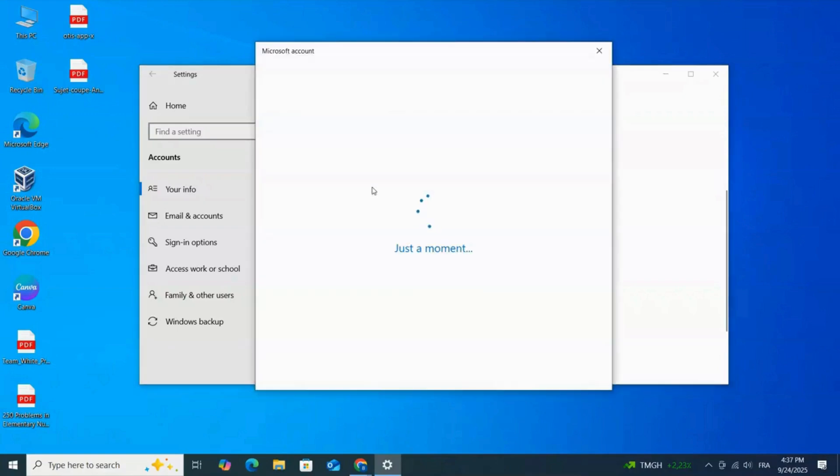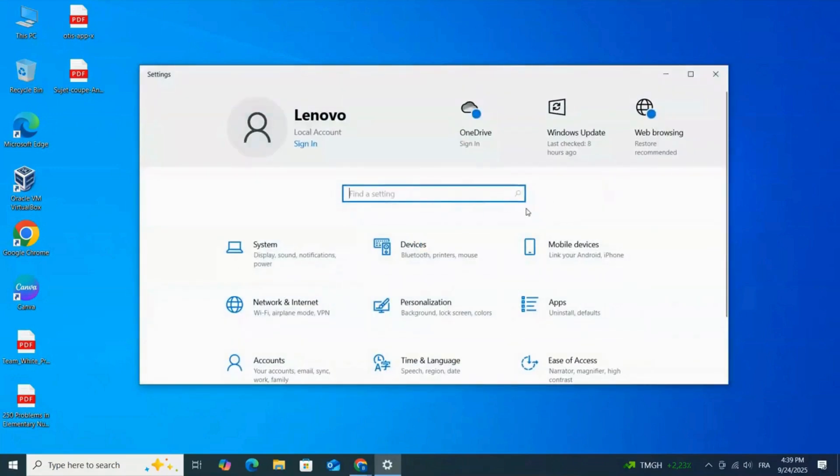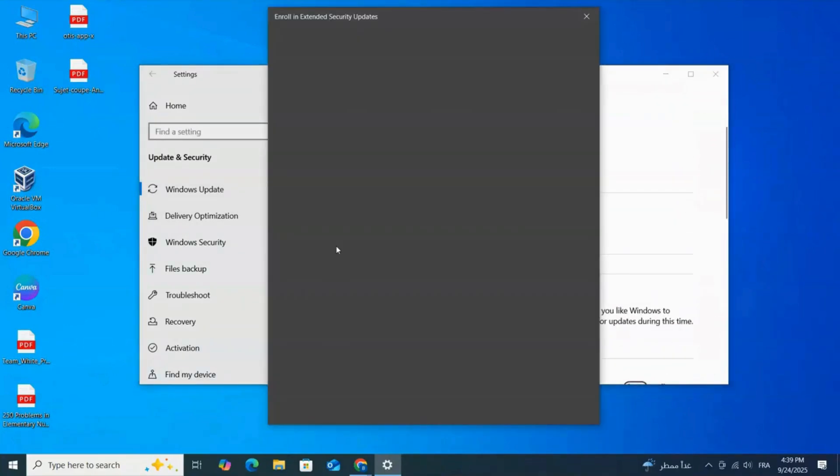Log in with your Outlook, Hotmail, or any Microsoft account. Now go to Settings, Update and Security, Windows Update. Under the Normal Update section, you should see a new option: 'Enroll now for extended security updates.' Click it.